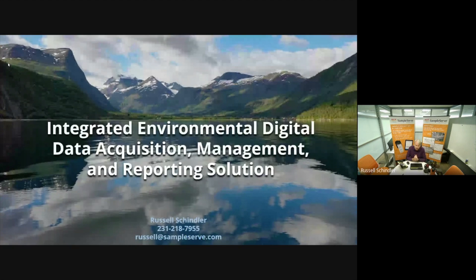Okay, thanks for joining. I'm going to go over the SampleServe sampling and reporting platform application.